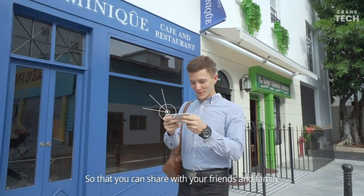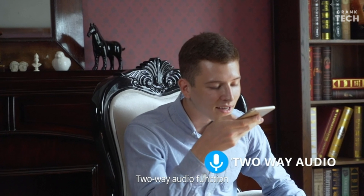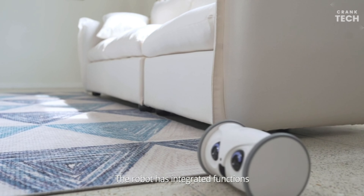The Sky Meow Robot is a great way to keep your pet entertained and engaged while you are away. It is also a good way to monitor your pet's activity and ensure that they are safe and sound. Overall, it is a good choice to gift your pet.